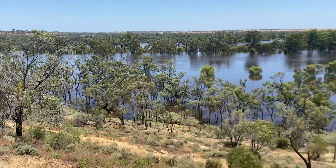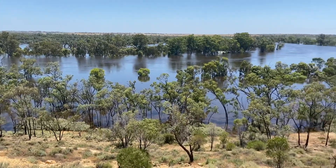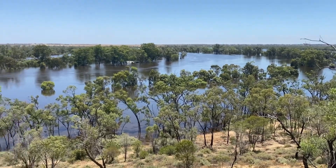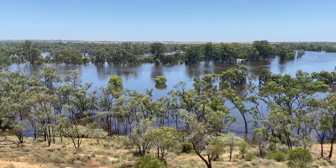This edge of the tree line here was all the campgrounds. She's all gone, and it's flowed quick.